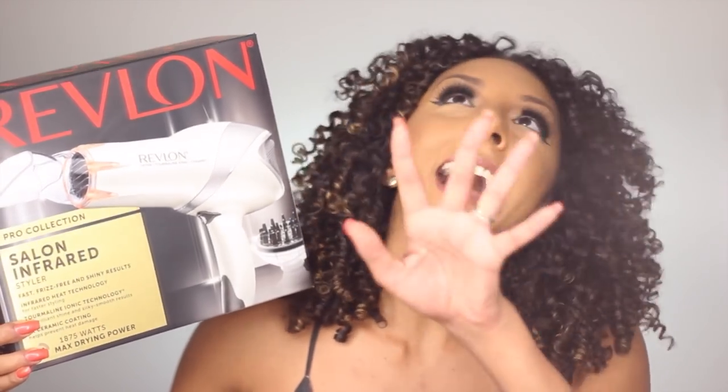So I wanted to offer you all an alternative. Introducing the Revlon Salon Styler. This baby is super affordable — $16.99. I got mine from Amazon, but they actually sell these at Target as well for the same price.